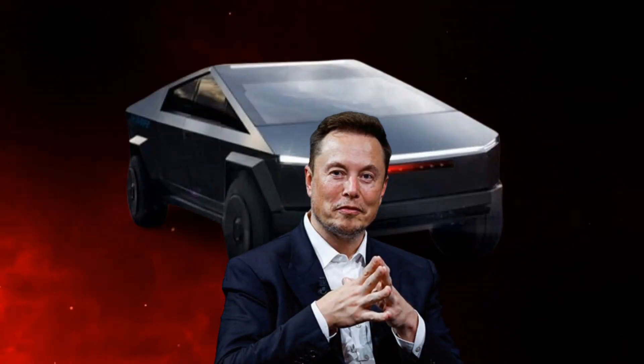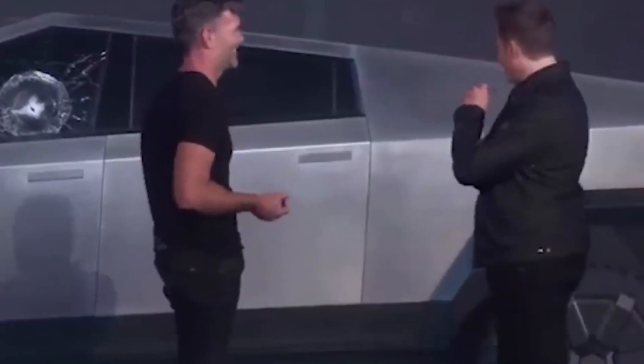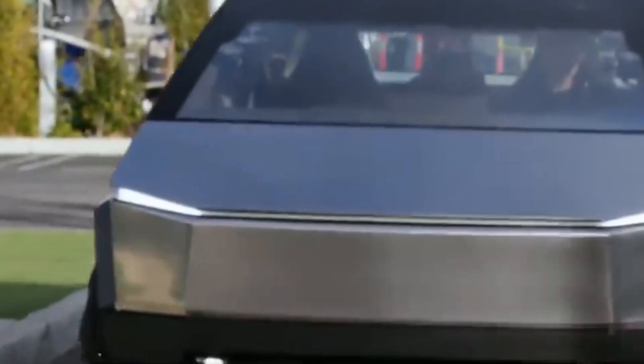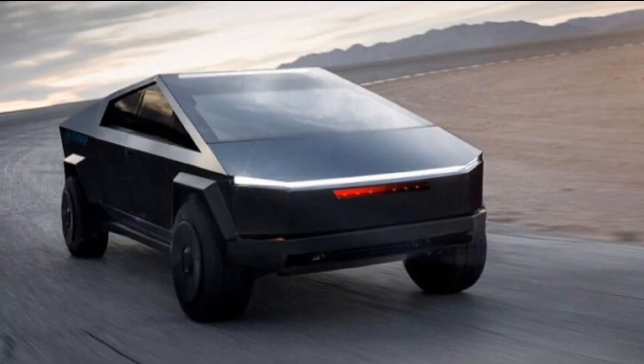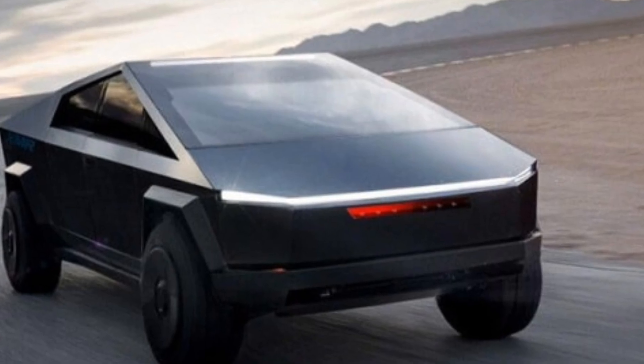Elon Musk exposes Cybertruck's true dimensions, revolutionary body materials, and unveils first customers. In the ever-evolving landscape of the automotive industry, one name has consistently stood out for pushing the boundaries of innovation and redefining the concept of what a car can be: Elon Musk.